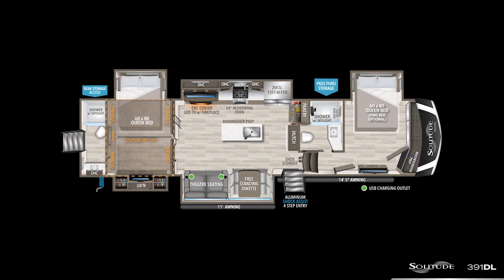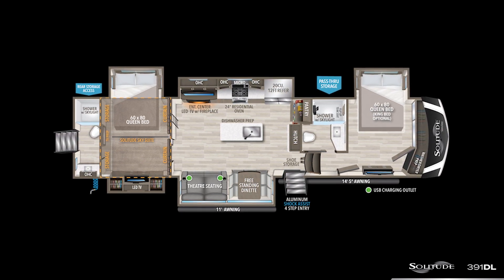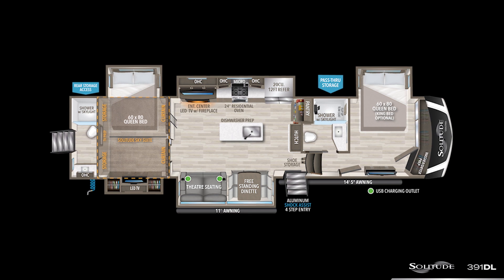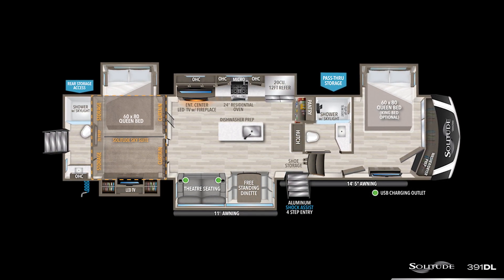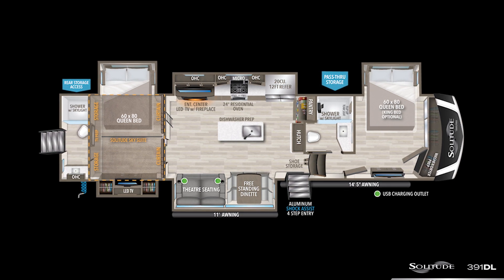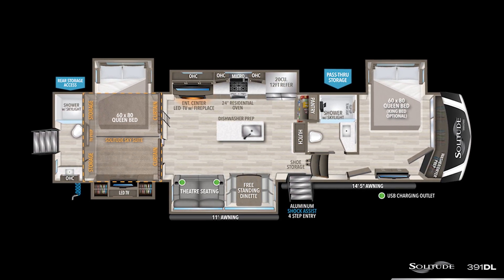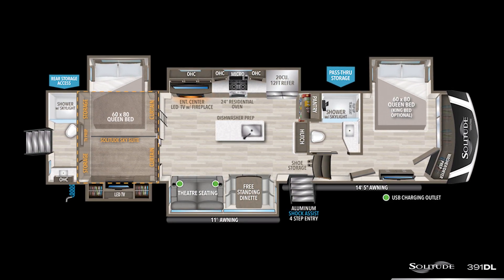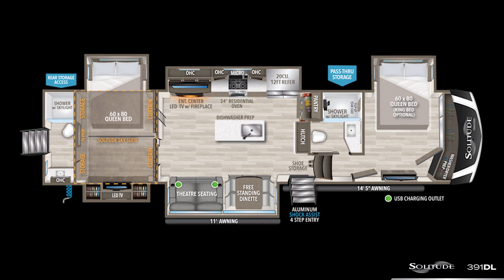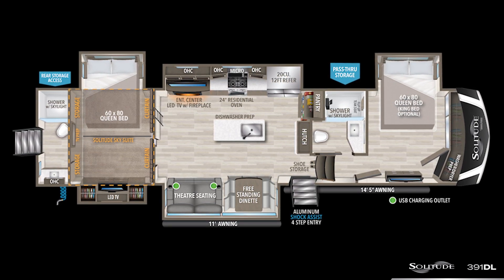The 391 is an exciting new addition to the Solitude lineup as a five-slide luxury double bedroom fifth wheel. With an exterior length of 43 feet 11 inches, dry weight of 15,300 pounds, and hitch weight of 3,050 pounds, this new model gives our Solitude family an excellent double bedroom, full double bathroom floor plan with a loft to fit the entire family or guests.